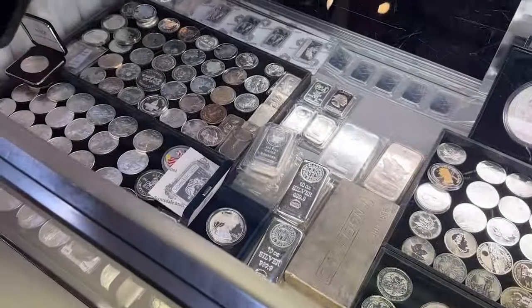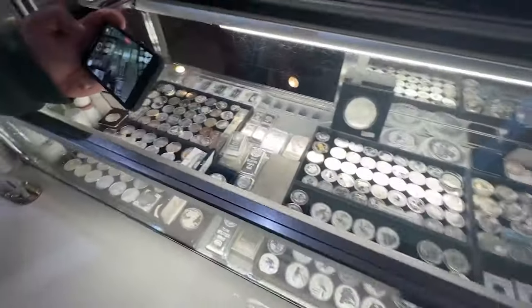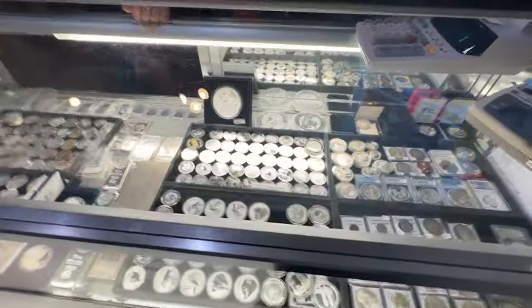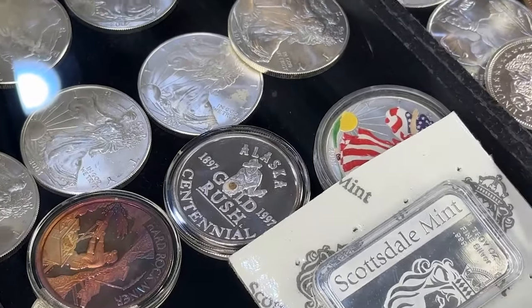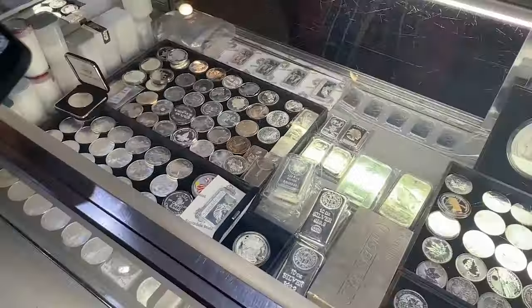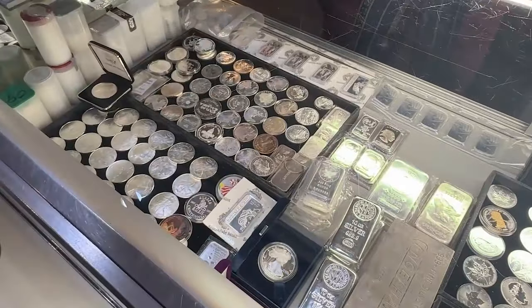Oh my gosh, they brought out the good stuff. Look at all this - Engelhard hundred ounce! You guys got a great selection. No way. Yeah, it's like a little gold nugget. They both have a little nugget in them. Oh my gosh, I'm definitely gonna have to pick up one of those. Look at the toning on that - it's crazy! Can I check out that toned silver trade unit?